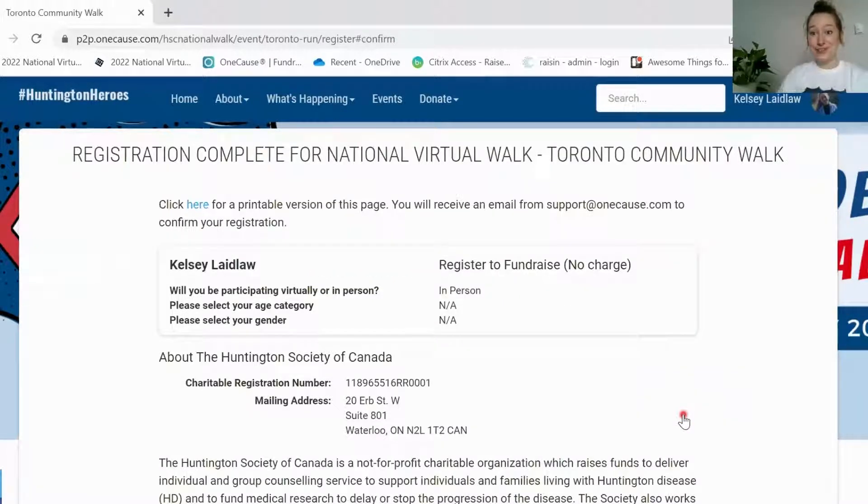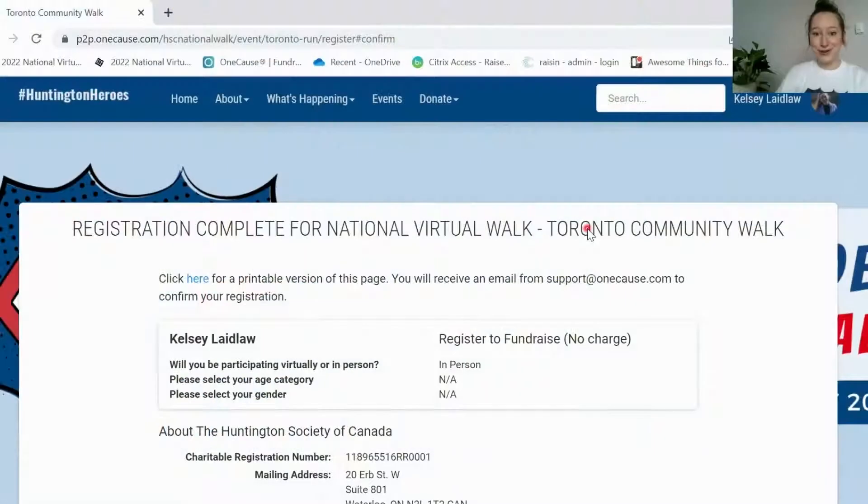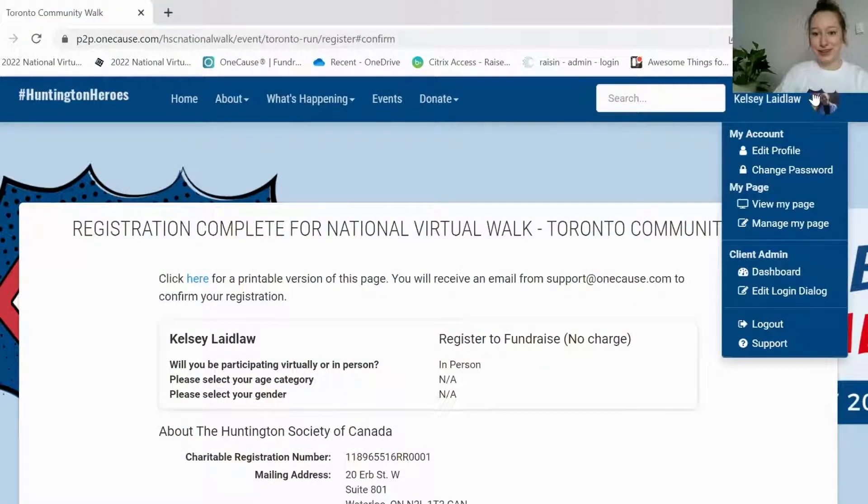Now that we've finished our registration, you are all registered for the walk. It'll have a rundown of your information here, and you can click this little button for the printable version if you'd like to print it out. To go to your fundraising page, you can scroll over your name in the top corner there and go down to manage my page.